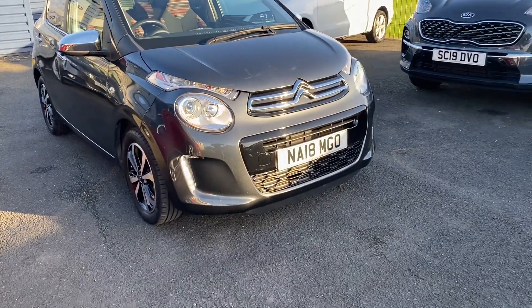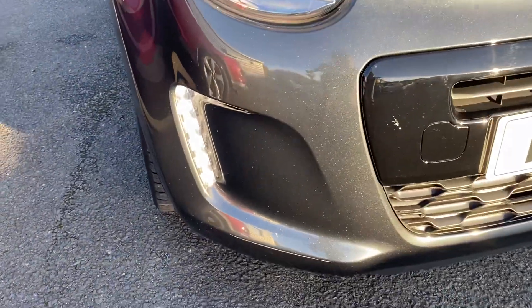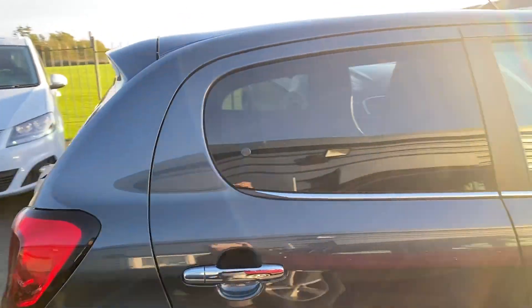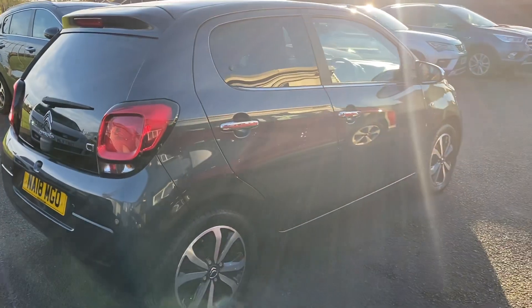It's got the daytime running lights there, as you can see. Really nice — it's got chrome mirror caps as well, which complement the car, and the rear quarter windows are slightly tinted. So a really nice looking small car.